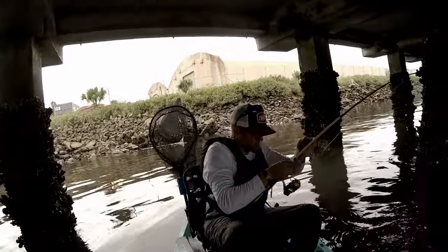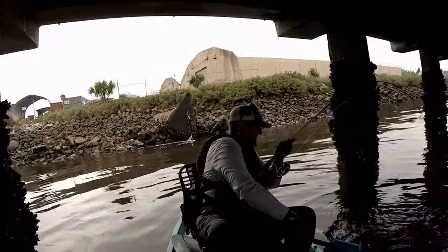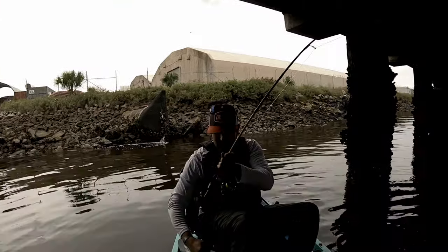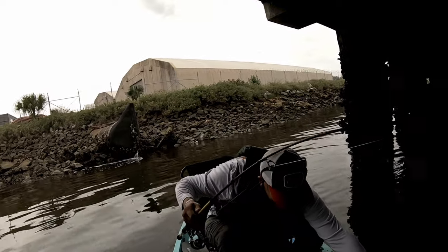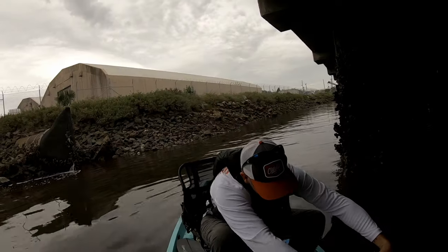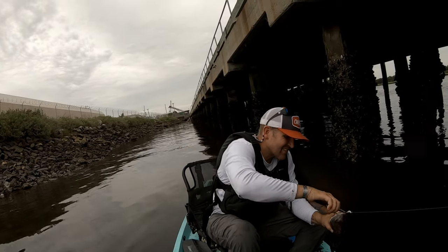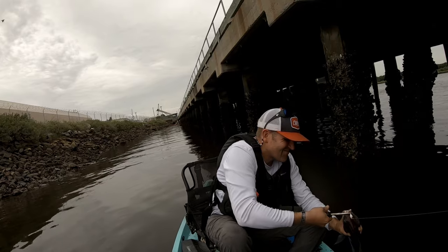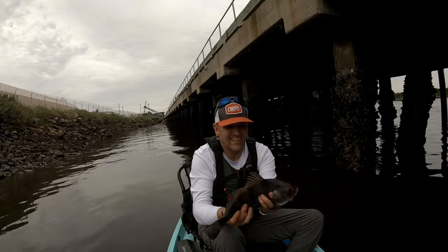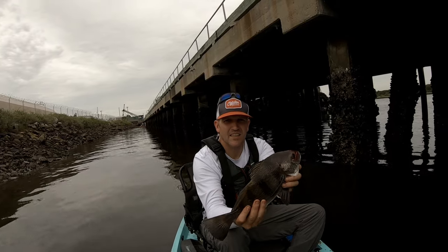There you go guys, that's pretty good too. It's a drum — we're not having drum today, but he's still pretty fun. We have him drumming, pretty cool little fish. Pretty fun to catch, they can fight like a son of a gun.